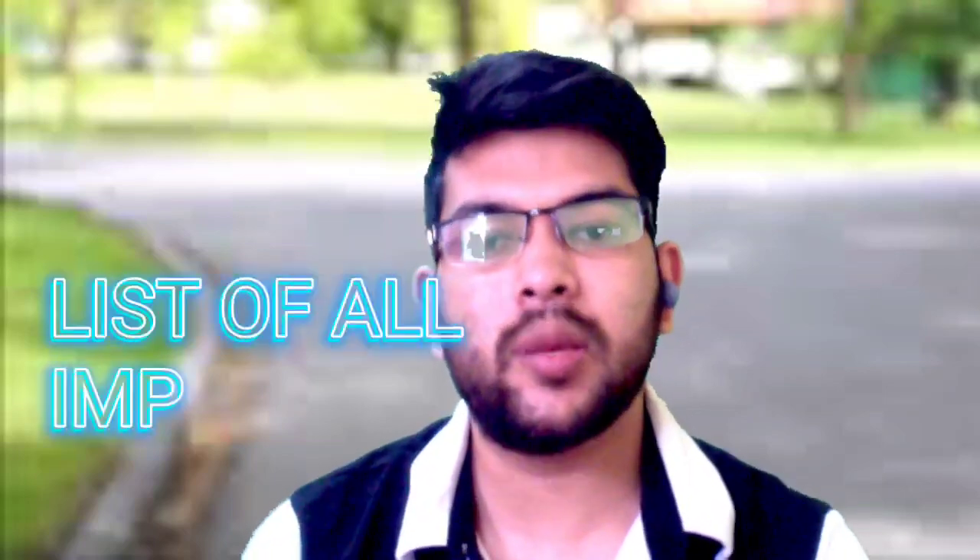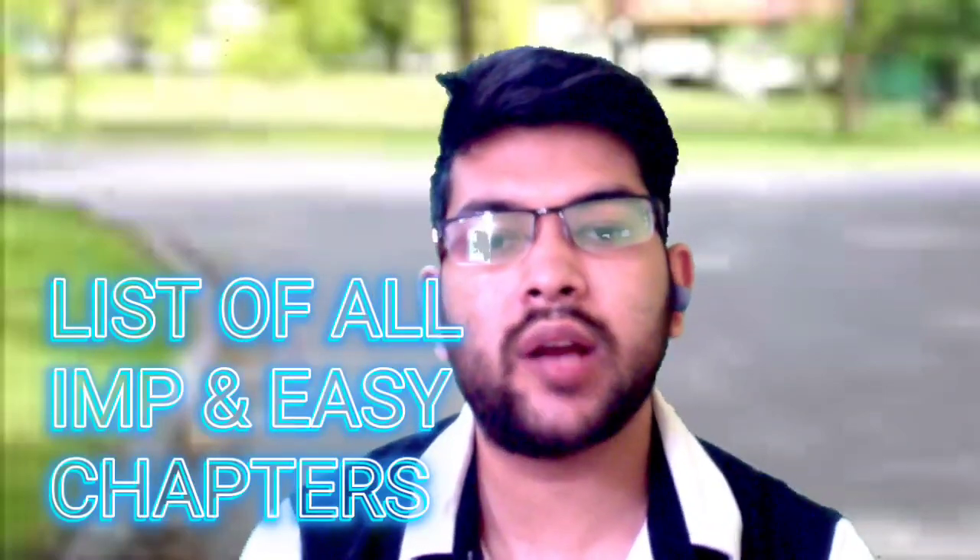I will provide you all the important chapters that you need to cover, how you need to cover them, and from where you need to solve the questions — everything will be discussed in this video. Let's get started.